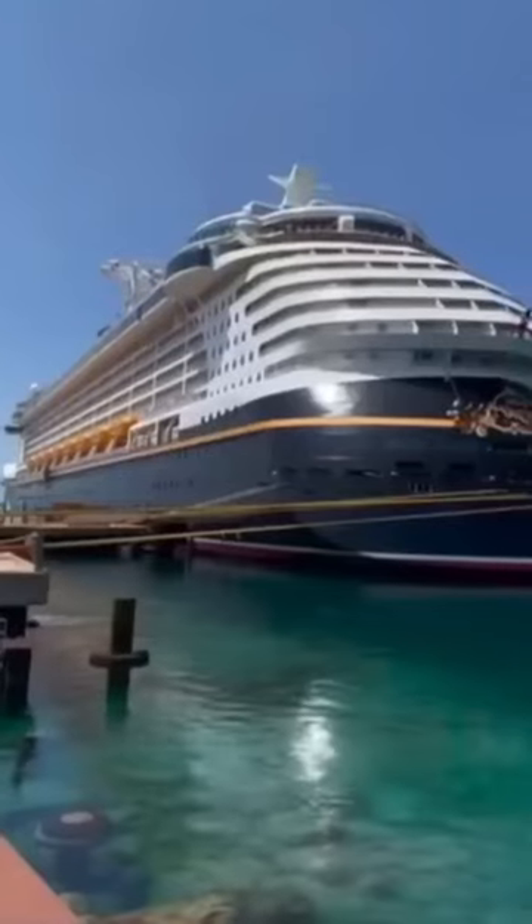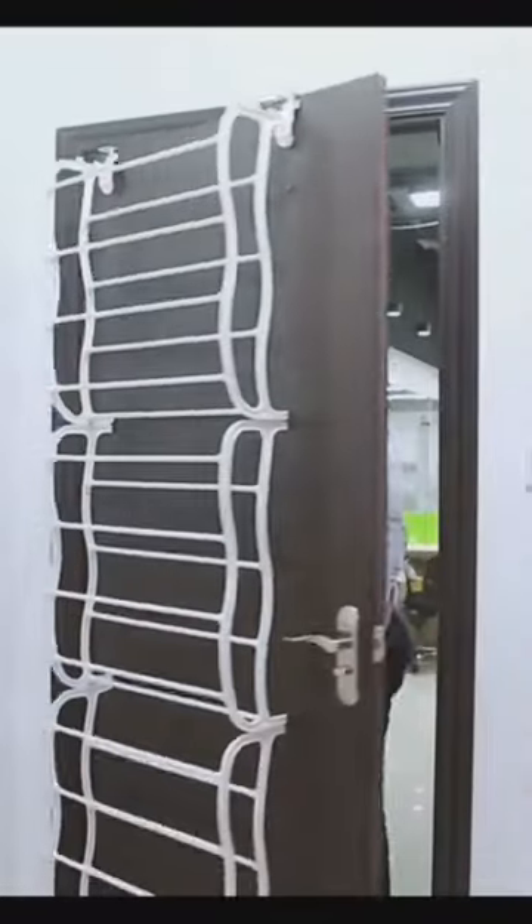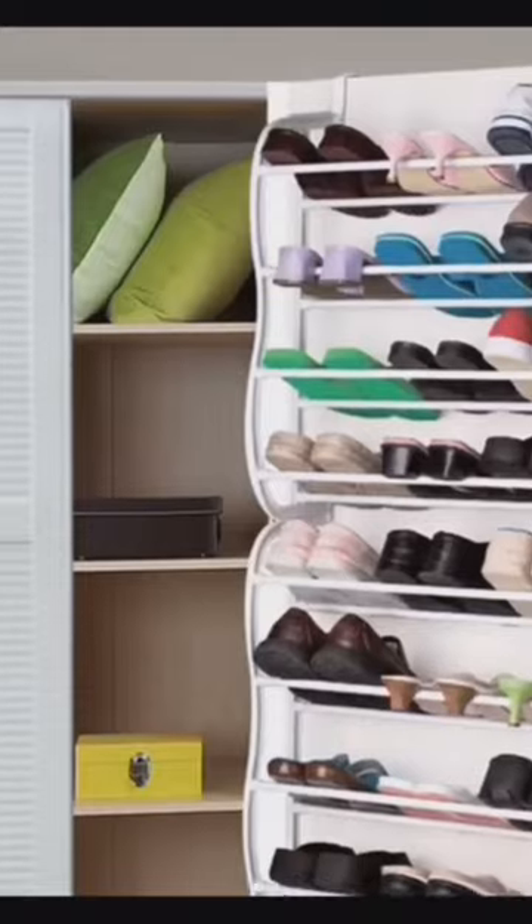Here are five things you should pack for your next cruise. First up is the over-the-door hanging shoe organizer. It's not just for shoes — it's an incredible space saver that can keep all your essentials like hairbrushes and toothpaste organized and off the counters.